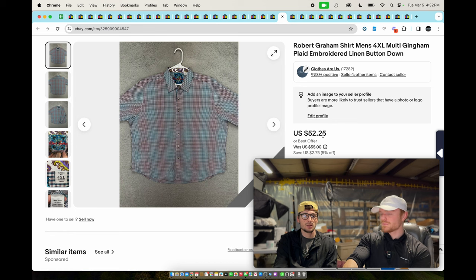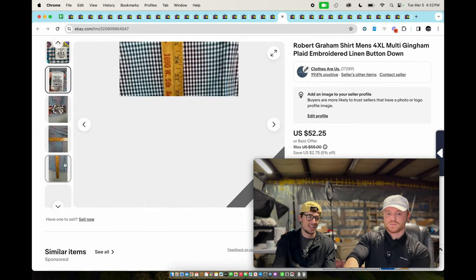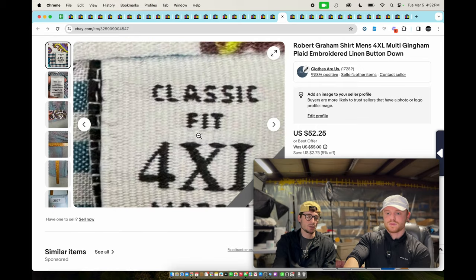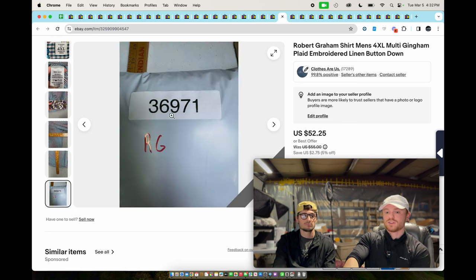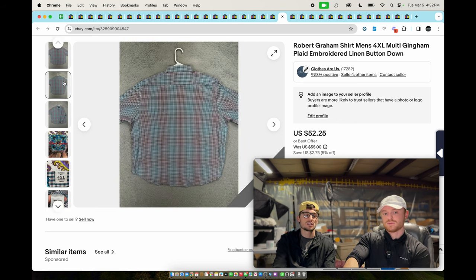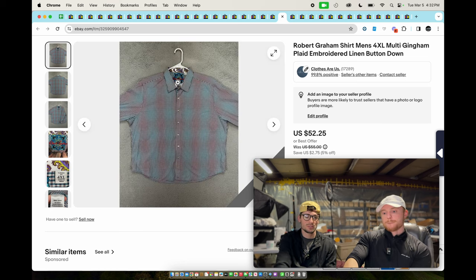Robert Graham — we don't pick up all of them anymore unless they're really cheap. But this one was linen and it was a big size, so it sold for about $40. It took a while to sell — it got buried a long time ago, got delisted, and I found it and relisted it.